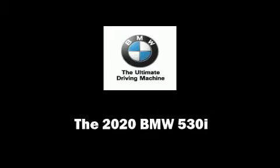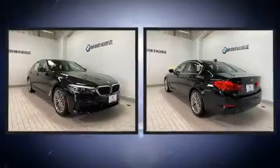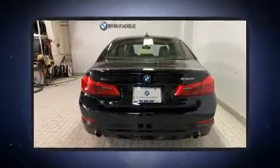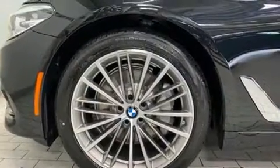Sensibility and practicality define the 2020 BMW 530i. This four-door, five-passenger sedan will allow you to take command of the road with confidence. Under the hood, you'll find a four-cylinder engine with more than 200 horsepower. And for added security, Dynamic Stability Control supplements the drivetrain.